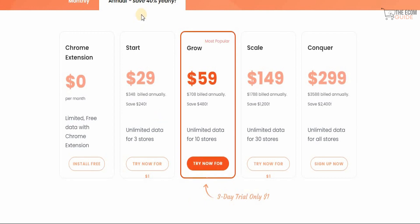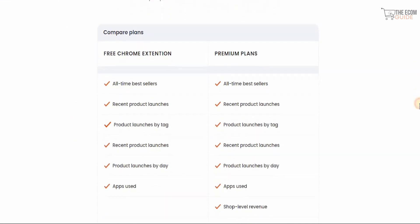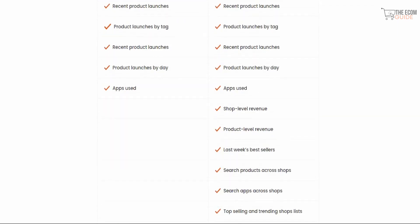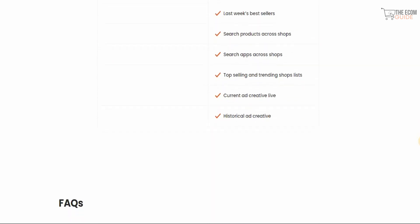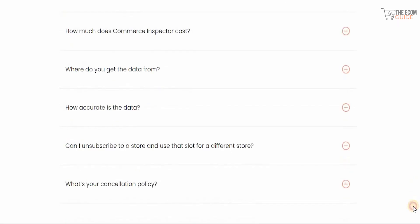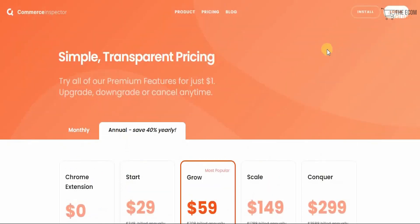The most popular plan is $499 with unlimited data for 10 stores, available with a three-day trial for just one dollar. If you pay yearly you can save up to 40% — Start at $29, Grow at $59, Scale at $149, and Conquer at $299. Premium plans unlock shop-level revenue, product-level revenue, last week's best sellers, search products and apps across shops, current and historical ad creatives, giving you the competitive advantage you've always wanted.